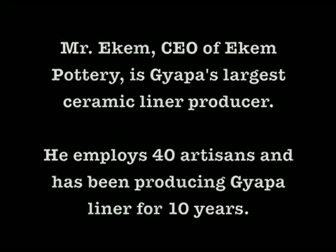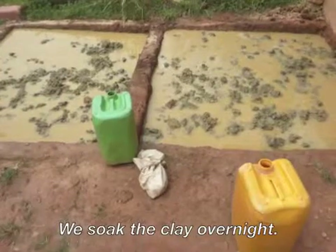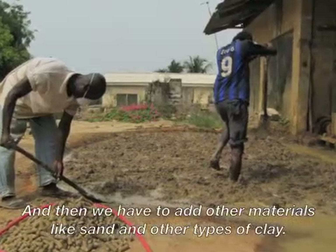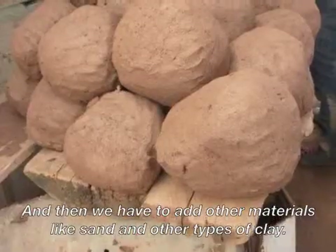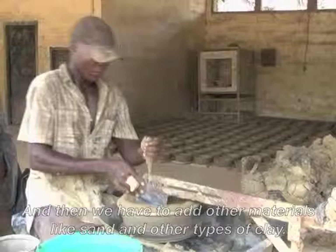We soak the clay overnight and then we have to add other materials like the sand and another type of clay.